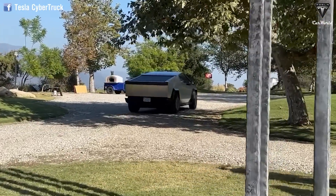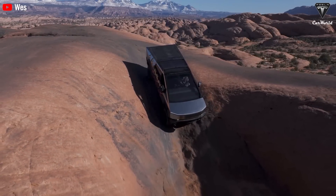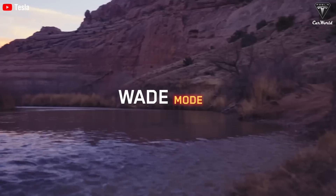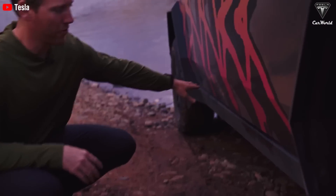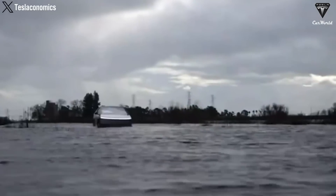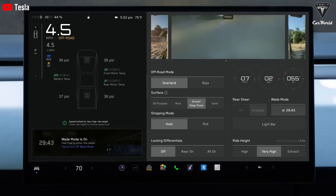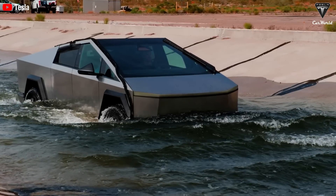Trail Assist also functions as hill descent and ascent control. In Trail Assist, the vehicle no longer detects surrounding objects, so you need to ensure there are no obstacles in your path. The final new feature is the Wade mode, which is designed to allow the truck to traverse water areas. When activated, the suspension automatically adjusts to its highest setting and provides a maximum water fording depth of 32 inches measured from the bottom of the tire. This allows the truck to safely cross shallow rivers in streams of no more than 3 miles per hour. The Wade mode also pressurizes the battery pack to prevent water ingress. You can use this mode for up to half an hour and the central display will start a countdown when the mode is activated.